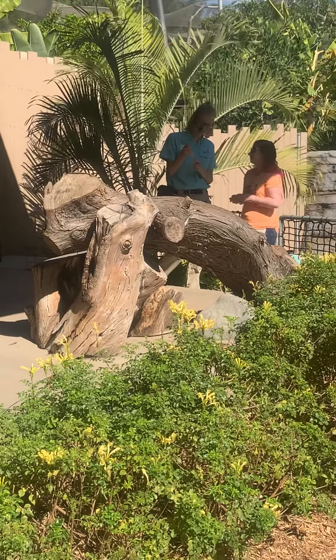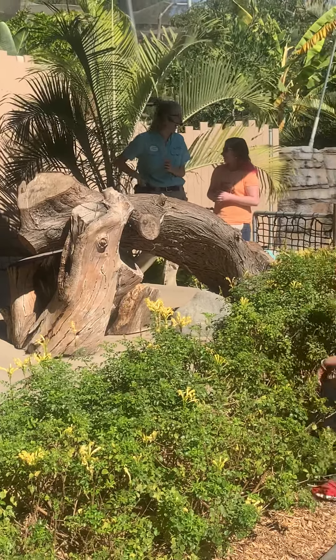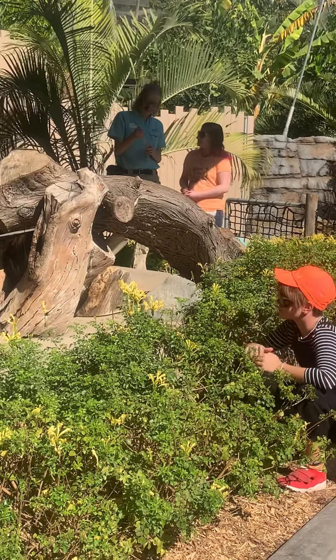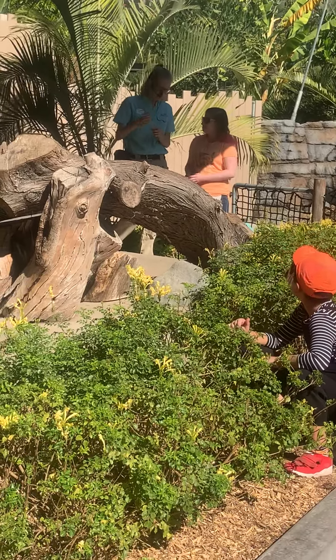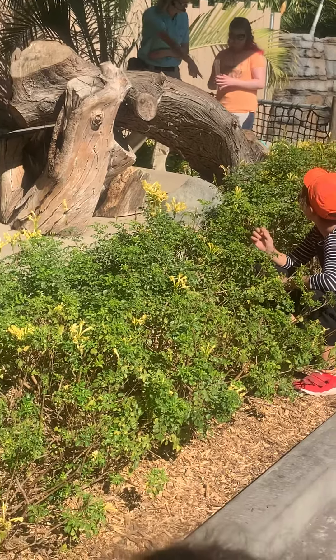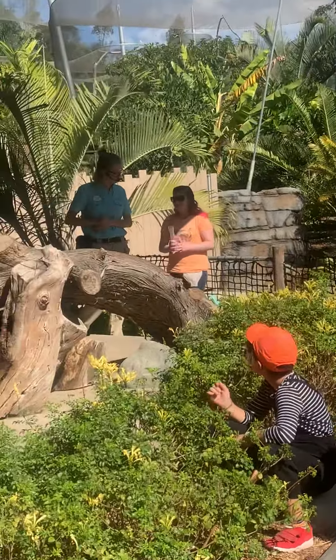Good job. I'm not going to make you do that though. I'm actually going to give you... it's for the best, I promise. I'm going to give you an aardvark snow cone, and I'm going to have you put that right in front of Zola's nose as soon as she comes over here and puts both front feet on that log, okay? Okay.